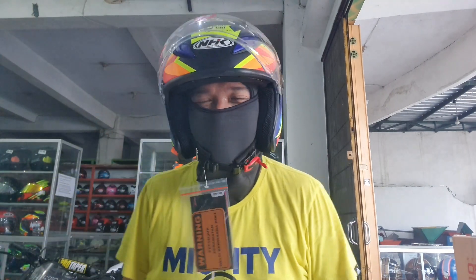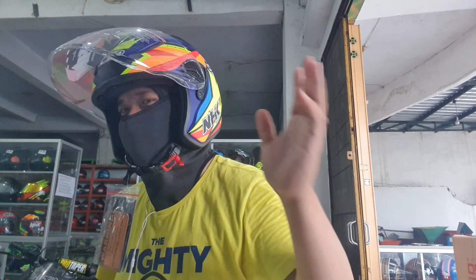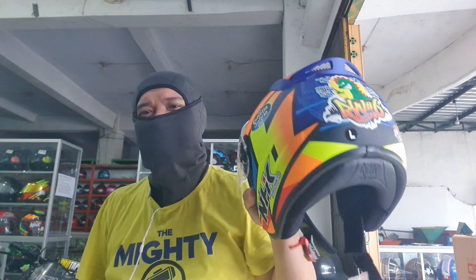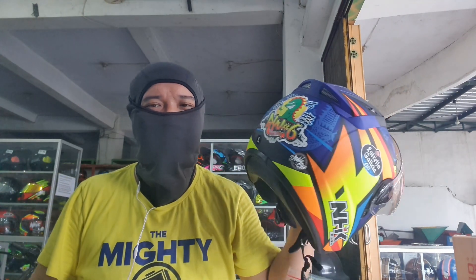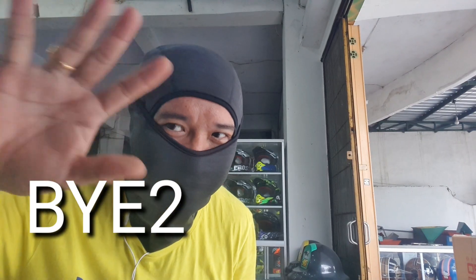Kayak gitu jadi kayak orang Jepang banget. Keren nih. Terima kasih teman-teman. Jadi helm ini mantap, enak dipakai, dan saya suka sekali. Sudah tadi saya tunjukkan view-nya seperti apa. Thank you, bye-bye.